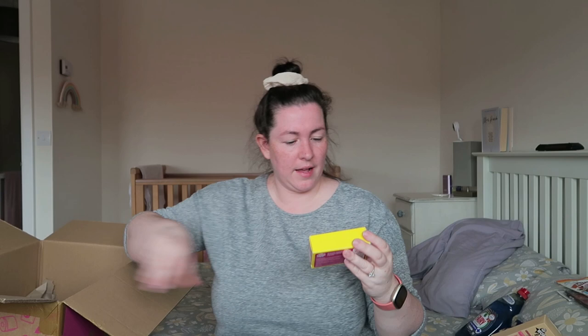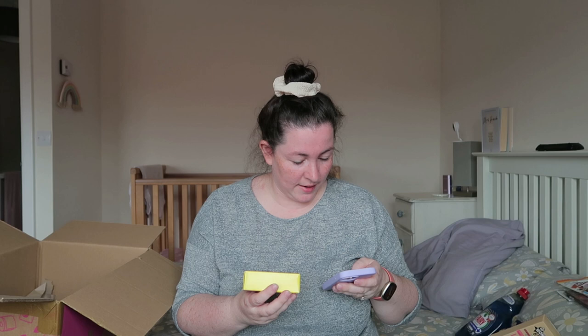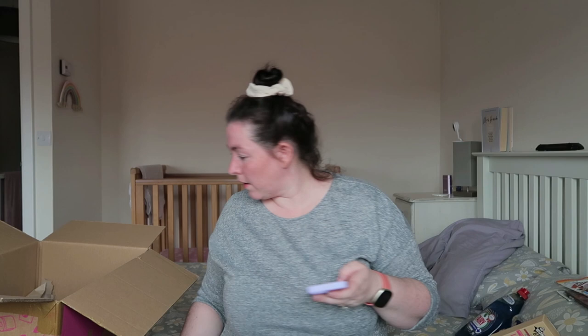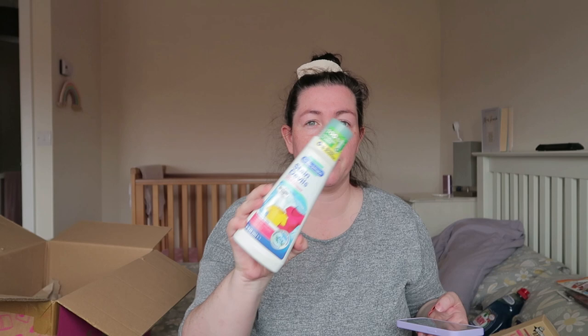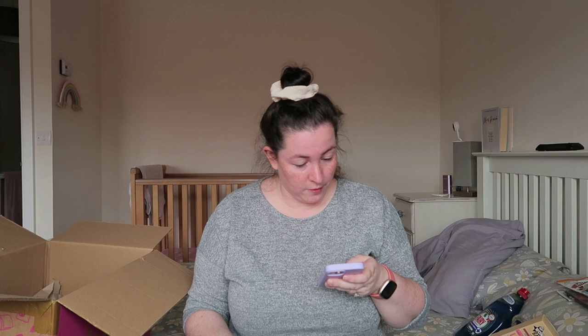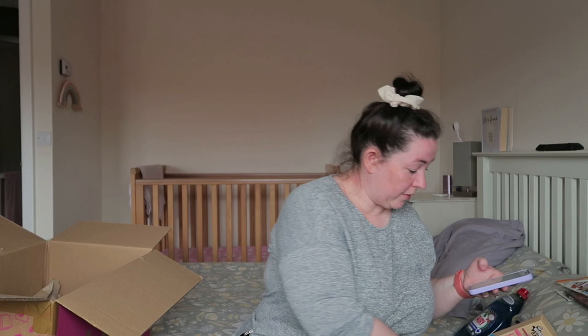I got some Elbow Grease stain remover bar, because Libby comes home covered in paint from nursery all the time. I also got a Dr. Beckmann stain remover — I saw someone else's Cherries haul and she said it was really really good, just rub it on the fabric. The Dr. Beckmann was £2 and the Elbow Grease was £1.